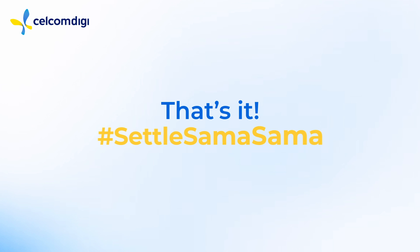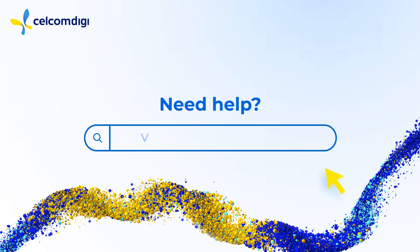And that's it! For more troubleshooting tips, check out our Settle SamaSama series for Wi-Fi and device solutions. For further technical assistance, visit help.celcomdigi.com.